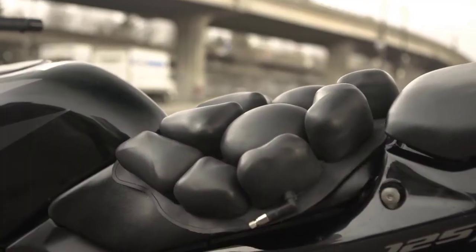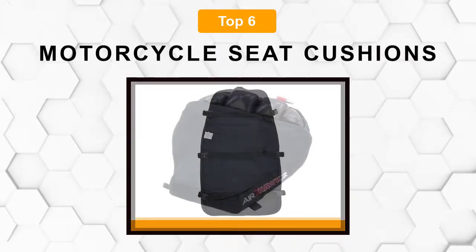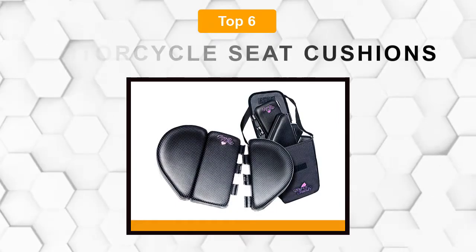Are you looking for the best motorcycle seat cushion? In this video, we will break down the top 6 motorcycle seat cushions on the market. We have included links in the description for each product mentioned, so make sure you check those out to see which one is in your budget range.